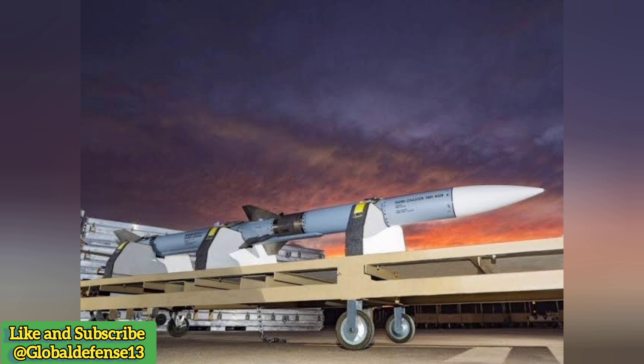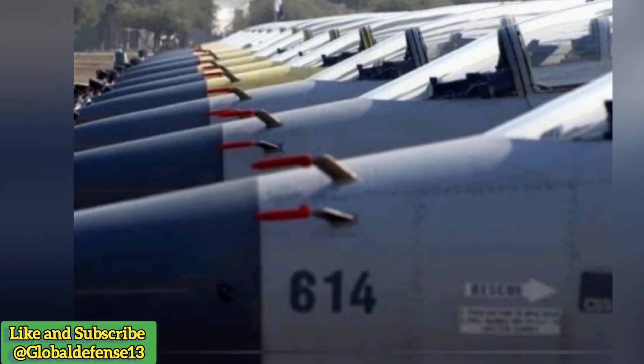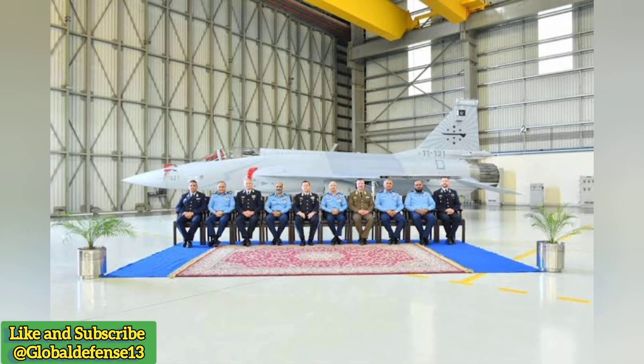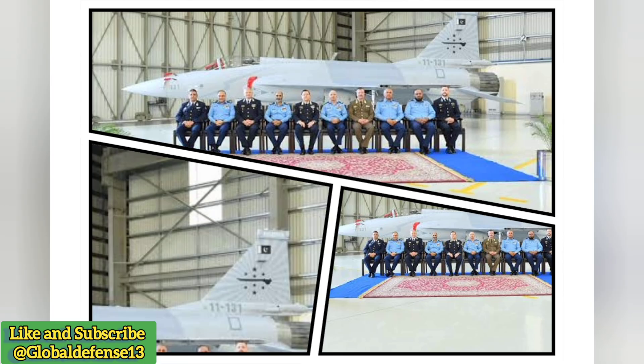Pakistani components — Final assembly: Pakistan Aeronautical Complex handles 58% of the airframe production and final assembly, showcasing the nation's growing aerospace capabilities. Pakistan's involvement underscores its ambition to become a self-reliant defense manufacturer.